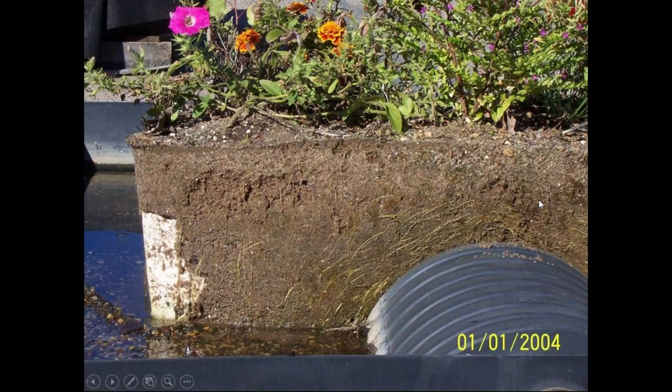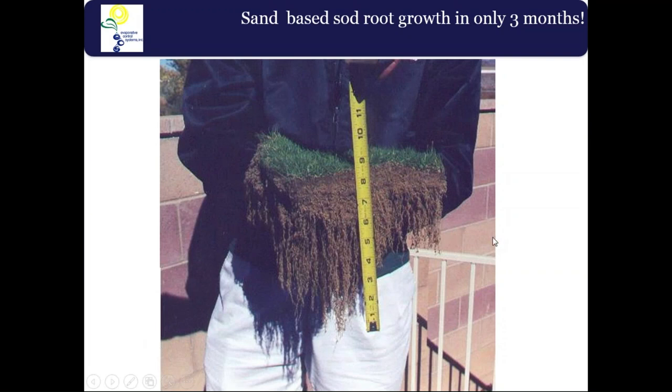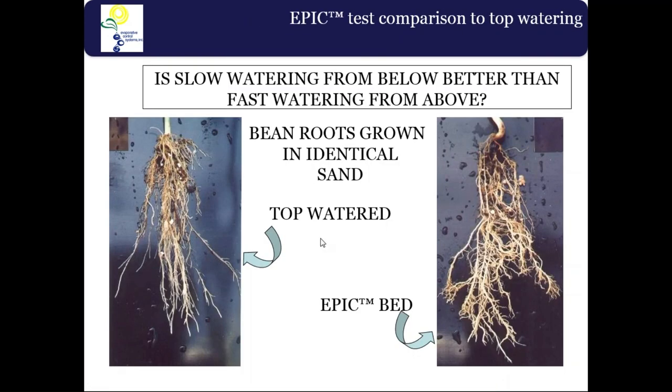Here's a cross-profile of the chamber. Roots do not obstruct the chamber — they treat it like a rock or obstruction to go around. They tend not to block the holes because once they reach the saturated zone they tend to rot and decompose, since there's no air underwater. They proliferate up in the capillary zone. Notice how clean the water is after being filtered through the aggregate profile. This shows root growth after only three months from sand-based sod.